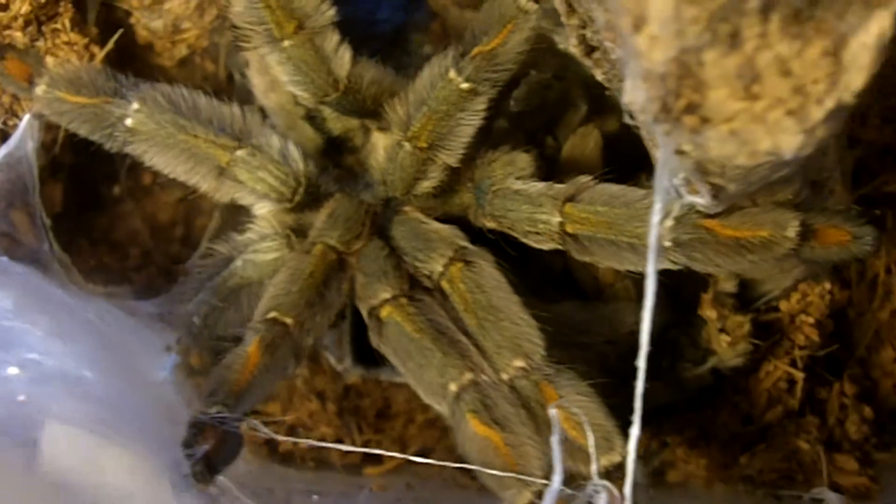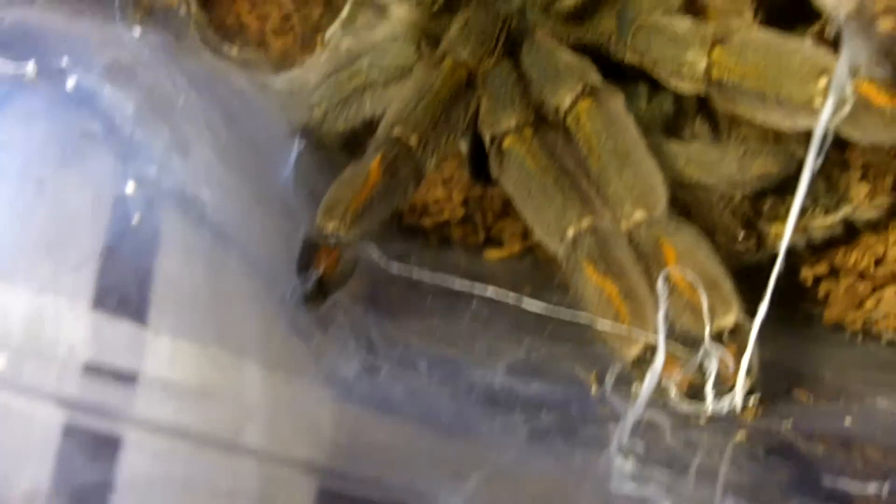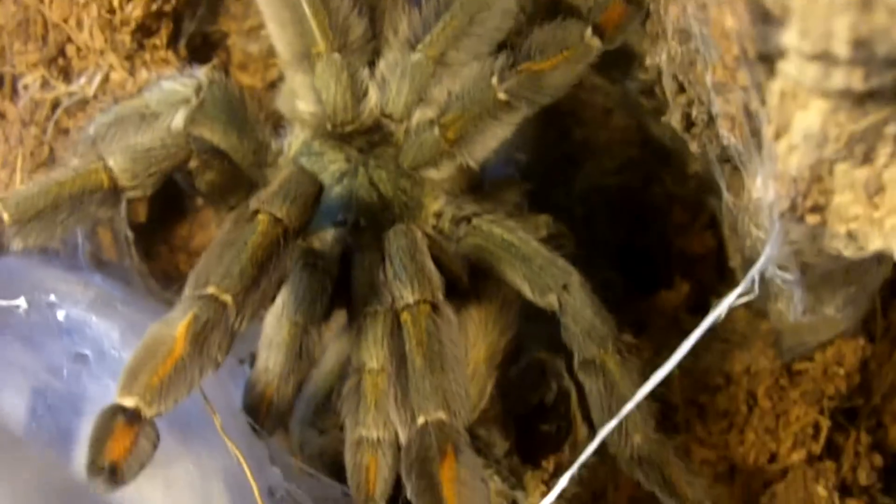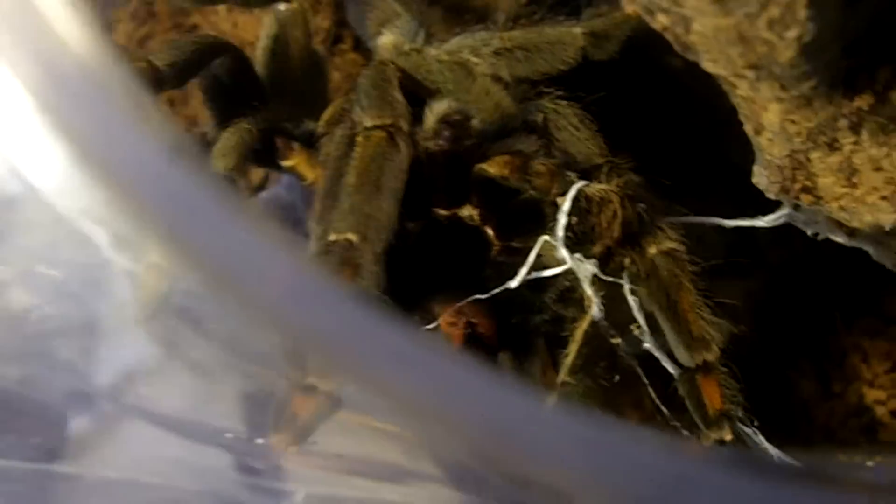This one here is very obvious — Trinidad Chevron, Psalmopoeus cambridgei, suspect male. Love the colors on the Trinidad Chevron. And actually, she molted.